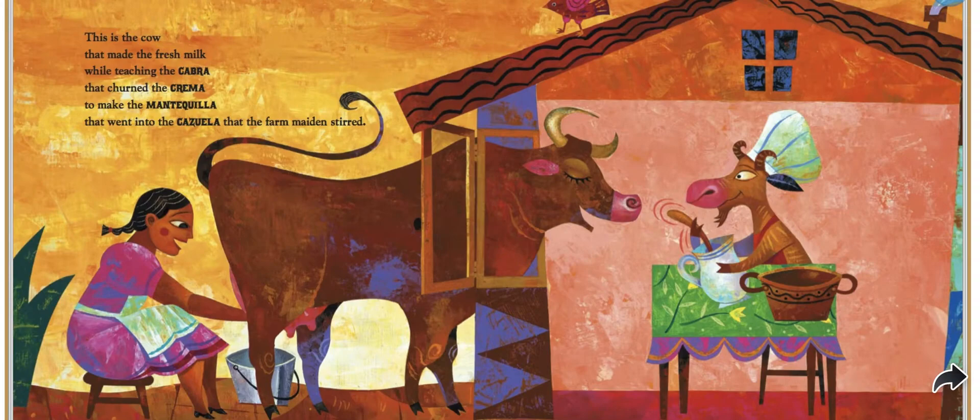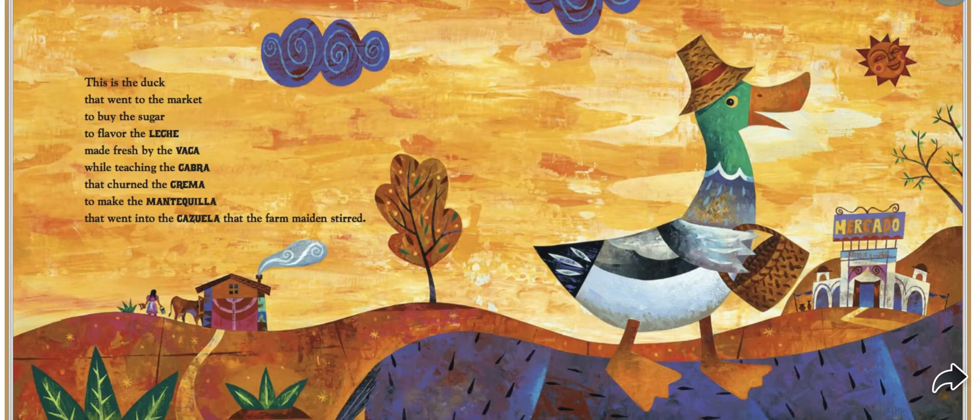This is the cow that made the fresh milk while teaching the cabra that churned the crema to make the mantequilla that went into the cazuela that the farm maiden stirred.